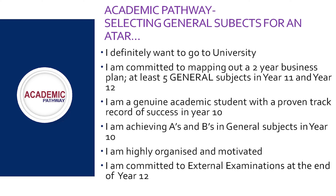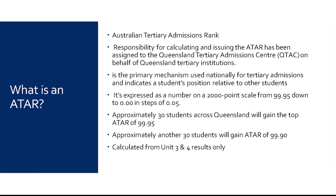Here at Bellbird we recommend that students on an academic pathway choose five general subjects and one Certificate III qualification, as a Certificate III qualification also assists with university entrance if required. Students on an academic pathway need to ensure they are committed to external examinations at the end of Year 12 and will remain ATAR eligible. ATAR stands for the Australian Tertiary Admissions Rank. The responsibility for calculating and issuing the ATAR has been assigned to the Queensland Tertiary Admissions Centre on behalf of Queensland universities. The ATAR is the primary mechanism used for tertiary admissions across the nation, expressed on a 2000-point scale from 99.95 down to zero in steps of 0.05. Only 30 students across Queensland will gain the top ATAR of 99.95 each year.